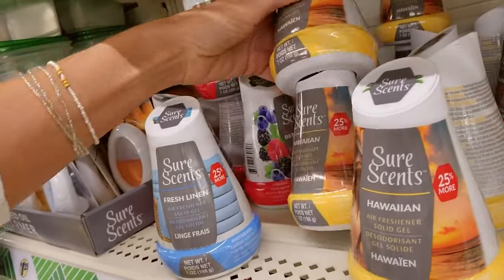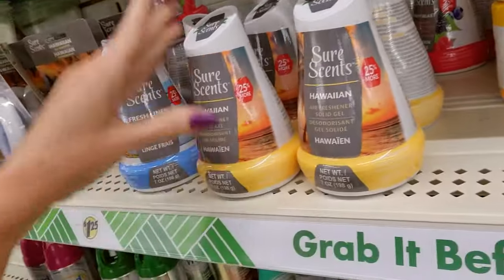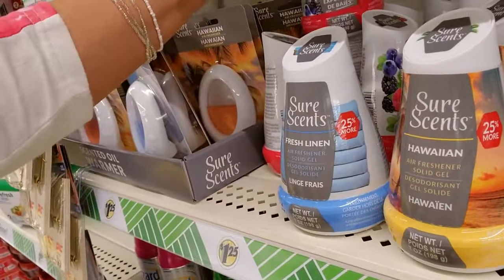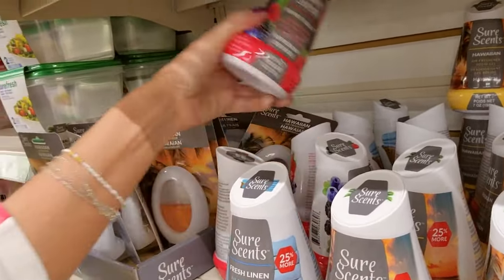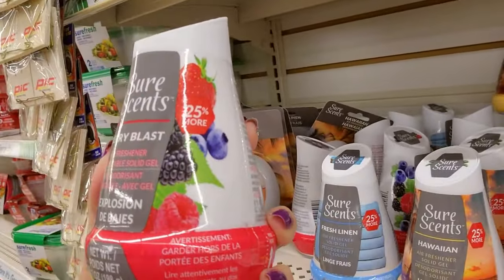These two are having fun. This one is fresh linen flavor. These are just solid deodorants. And this one is Explosion de Baie — very blast.